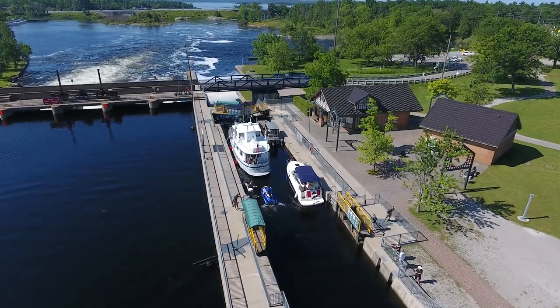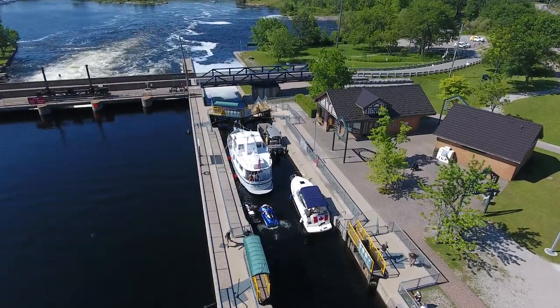My name is Neil Morrow and I am the lock operator at lock 45 in Port Severn. This is my sixth summer on the waterway — four as a student and this is my second as an operator.